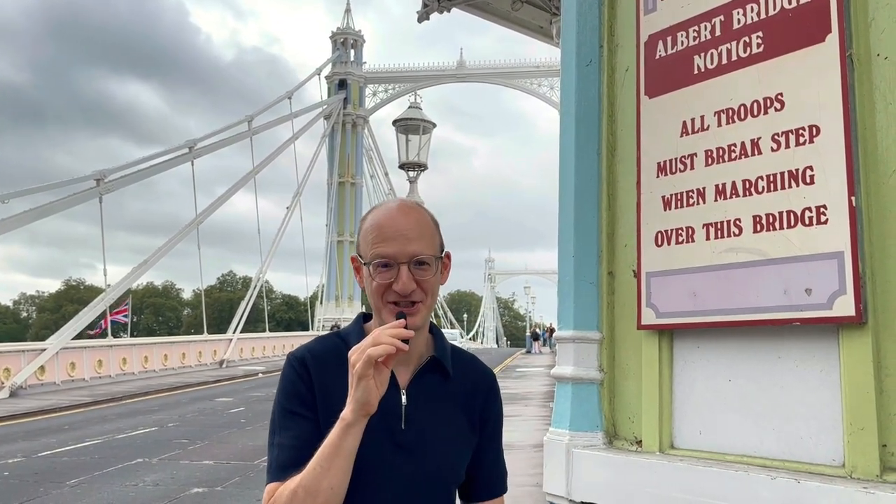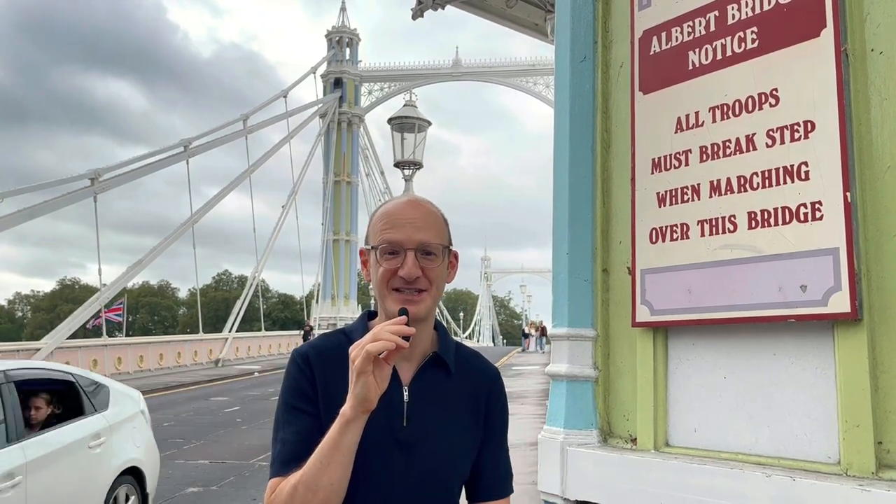That's the 3-in-1 Royal Albert Bridge here in London. Like and subscribe if you like this, and I'll see you.